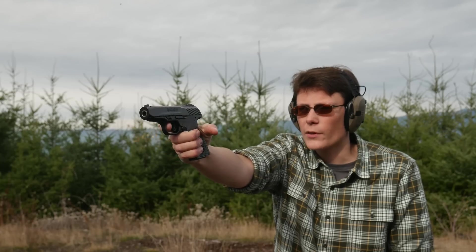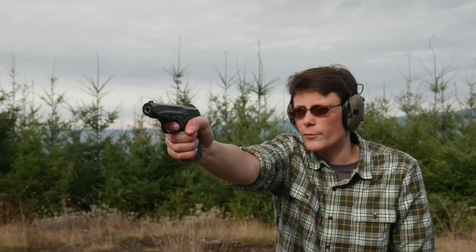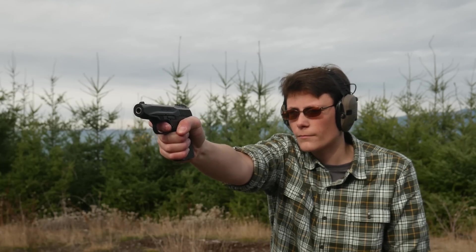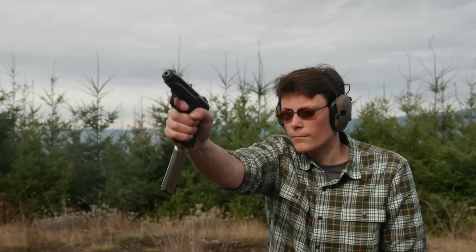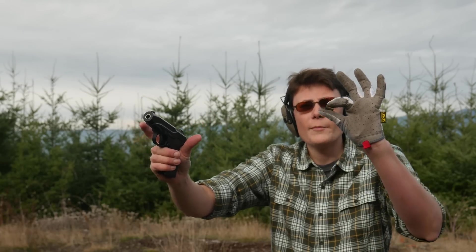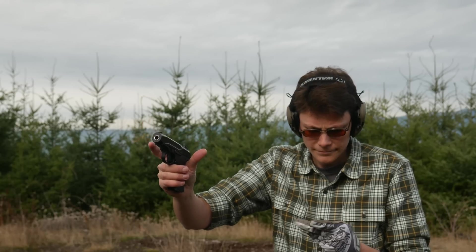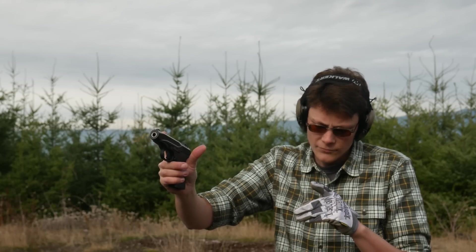I could feel that one pulling my skin away as the grip safety rebounded after being shot. After the break-in period the gun is actually somewhat reliable — with a few exceptions.